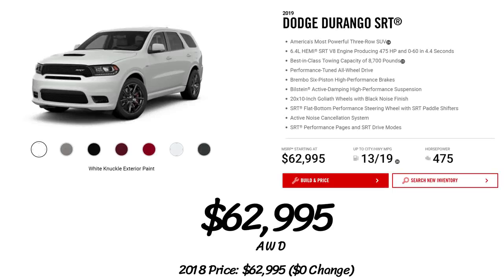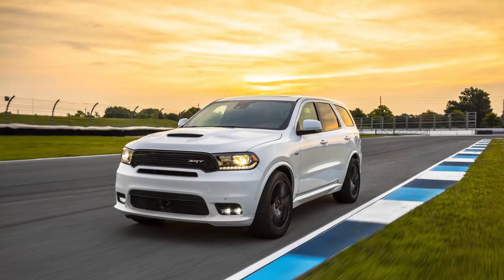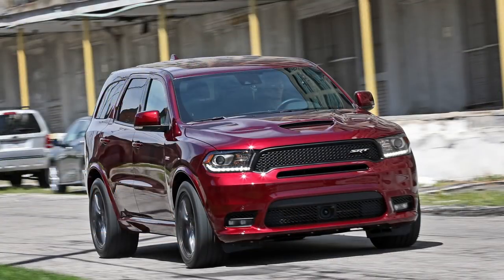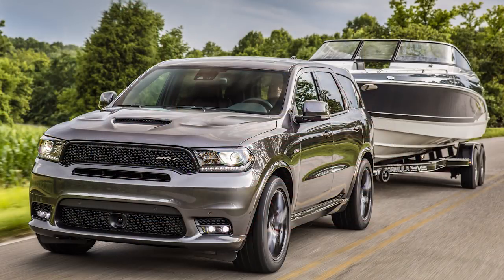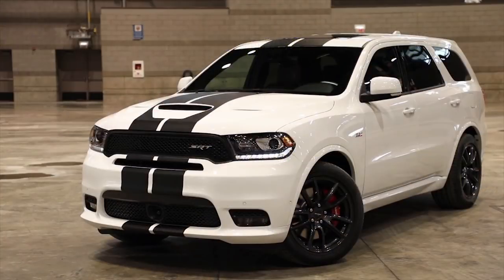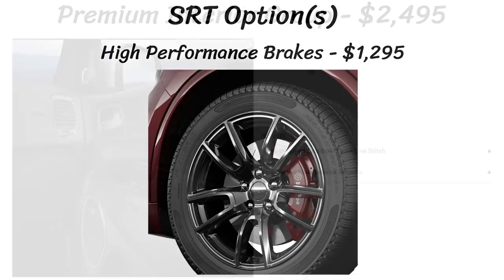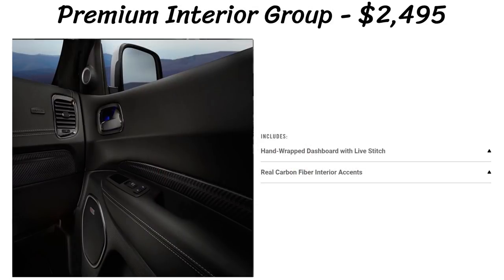Finally, the top model is the SRT with the 6.4L V8 Hemi and a price tag of $62,995. This is America's most powerful three-row SUV, hitting 0-60 in 4.4 seconds. Performance-tuned all-wheel drive is standard, along with Brembo six-piston brakes, Bilstein active damping high-performance suspension, an SRT flat-bottom performance steering wheel with paddle shifters, active noise cancellation, SRT performance pages, and SRT drive modes. There's an option for high-performance brakes for $1,295. The SRT has five packages, including a premium interior group for $2,495 which adds a hand-wrapped dashboard with live stitching and carbon fiber accents.